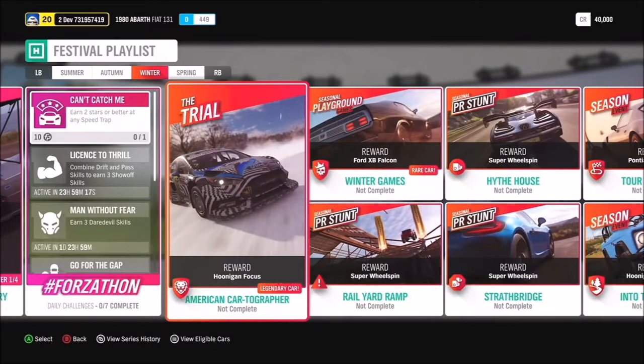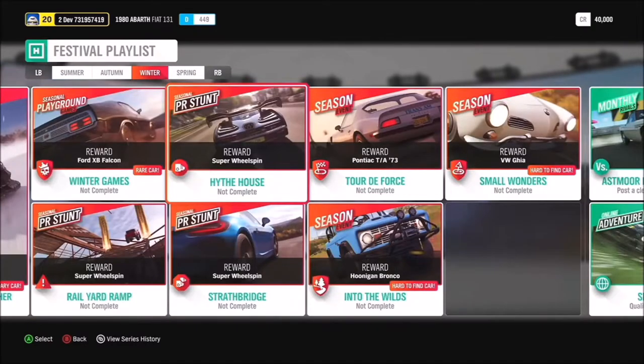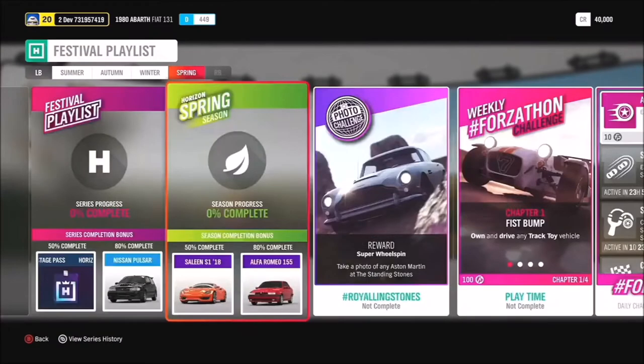The winter trial 'American Cartographer' can get you the Hoonigan Focus. The seasonal championship 'Tour de Force' can get you the Pontiac TA '73. Complete 'Small Wonders' to get the hard-to-find VW Gear, and completing 'Into the Wilds' can get you the Hoonigan Bronco, which we took a look at a few months back — an awesome car.